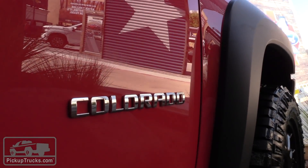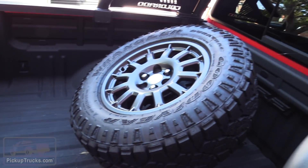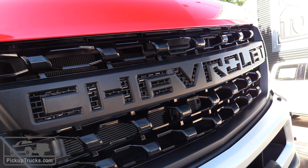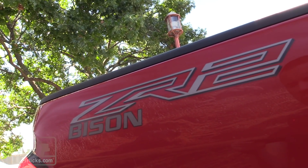This is our first chance to see the 2019 Chevy Colorado ZR2 Bison. This vehicle is the result of the partnership between AEV American Expedition Vehicles and Chevy, and what they've created is essentially another level above their ZR2 off-road package.